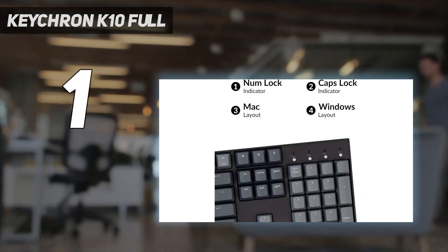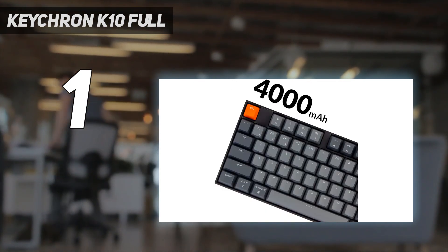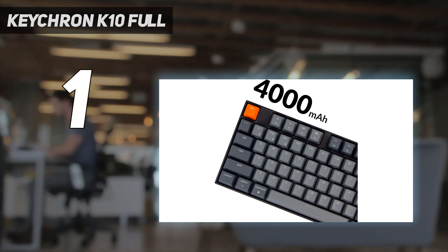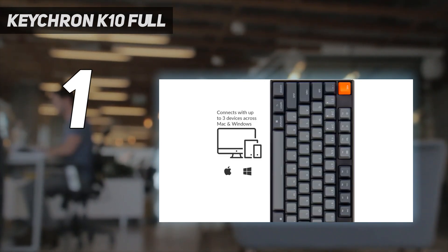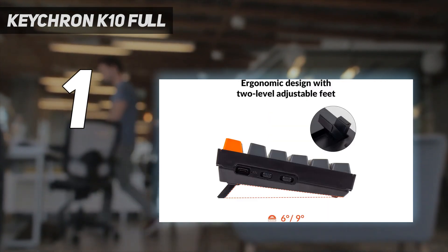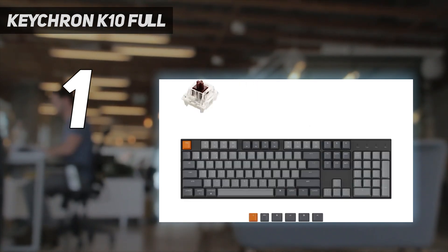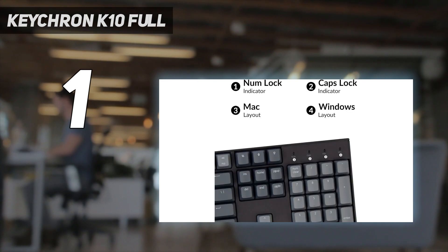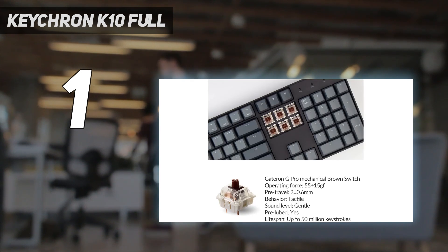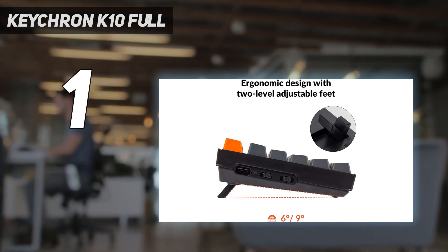The Keychron K10 offers a typing experience that feels and sounds good right out of the box, with the stock Gateron G Pro switches offering good tactile feedback. That said, you can also purchase a hot-swappable version of this board, allowing you to easily change out the switches if you want a different typing experience. Though made of ABS plastic, the keycaps feel great on the fingertips, and the keys are very stable. Like all other keyboards in Keychron's K-series, it has a compatibility toggle to switch operating systems and includes extra system-specific keycaps.